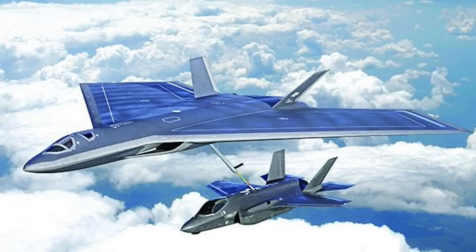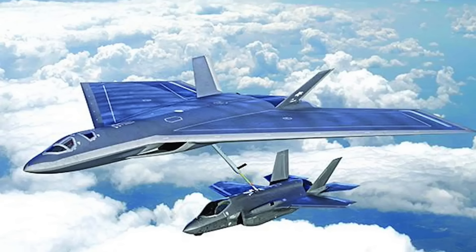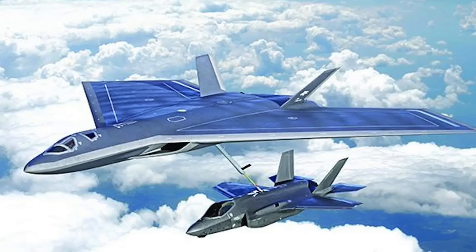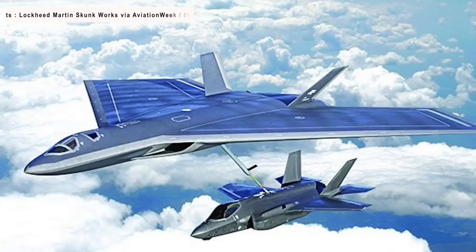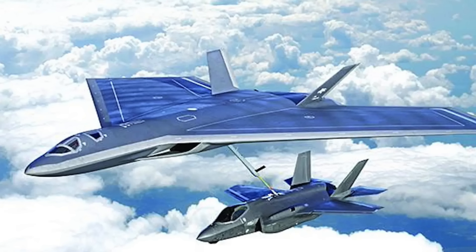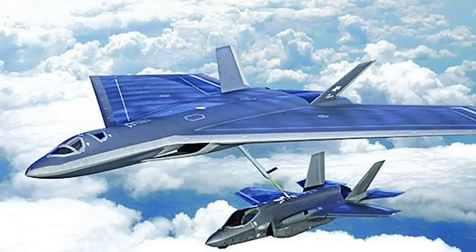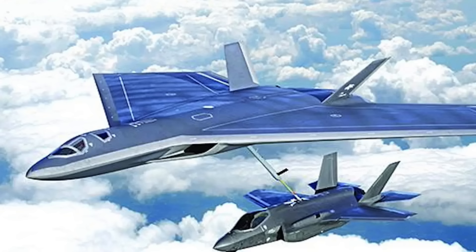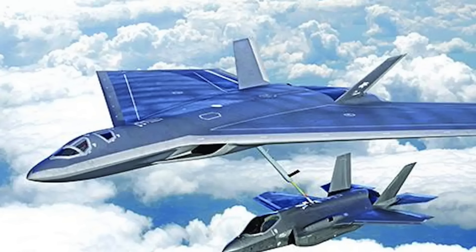Lockheed Martin has not disclosed technical details, but a look at the rendering provides some insights. The tanker design depicted in the new Skunk Works rendering notably diverges from the blended wing-body concepts for advanced tanker and cargo aircraft that Lockheed Martin has previously showcased publicly. The rendering features a broad platform with huge clipped wings resembling lambda wings, two relatively small vertical tails that are outwardly canted, and a narrow forward fuselage segment that protrudes at the front. A substantial amount of fuel would likely be stored in the big broad wings to facilitate aerial refueling operations.